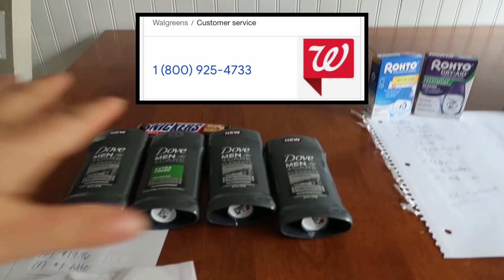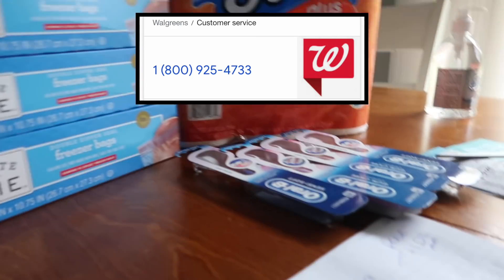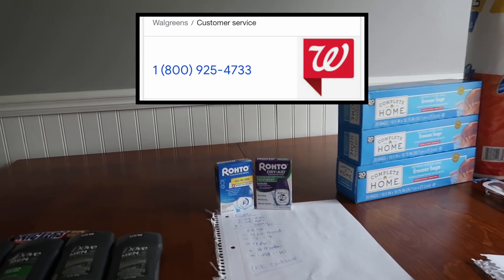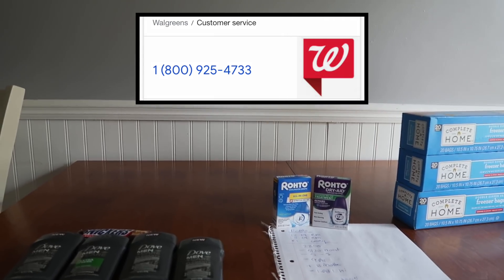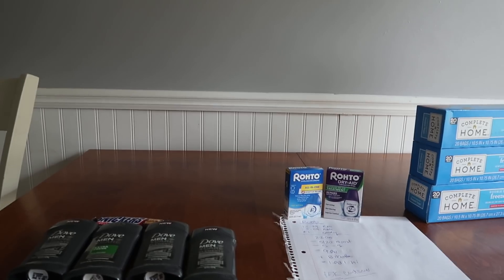I had a $5 off that did not come off, a $5 off another one that did not come off, and my $8 off the Oral-B did not come off. The lady at customer service really took good care of me — she was so nice and just credited the $18 back on my store card. I'm working with five different boosters on my store card.